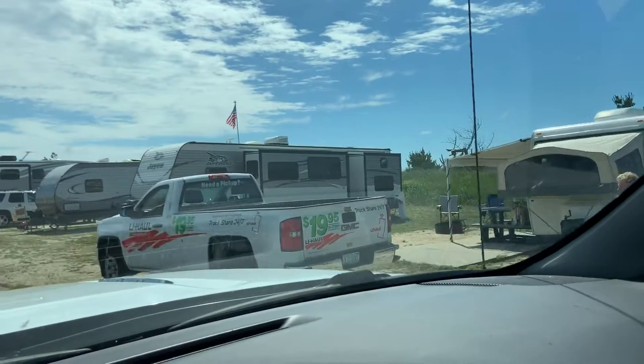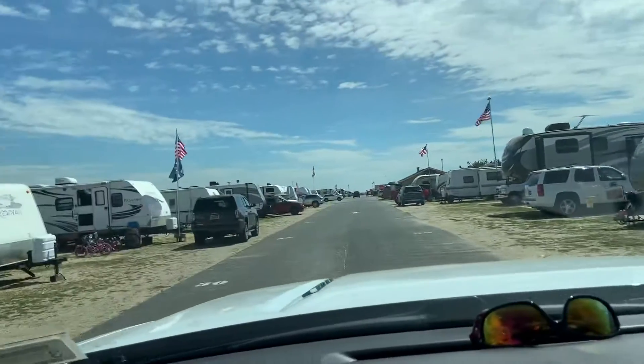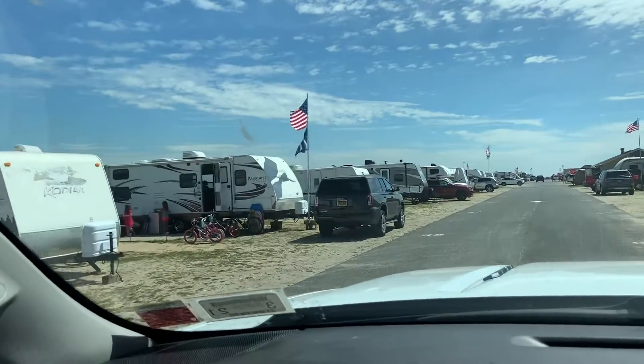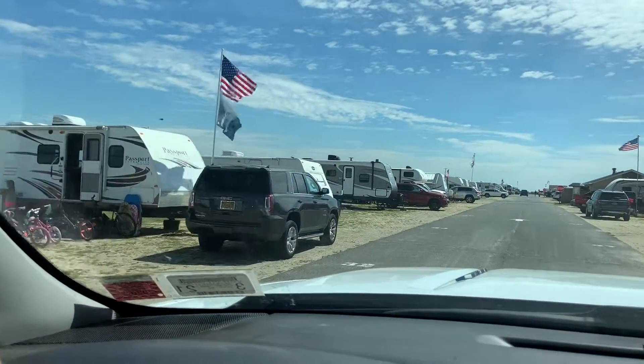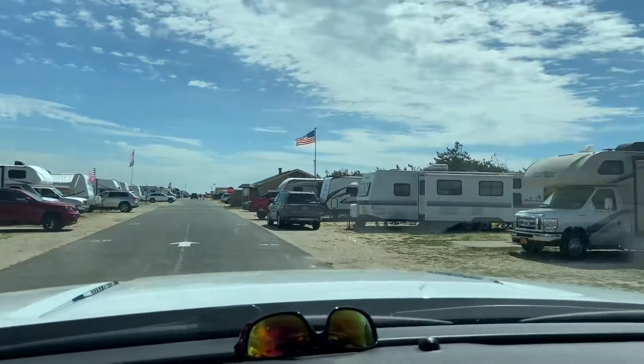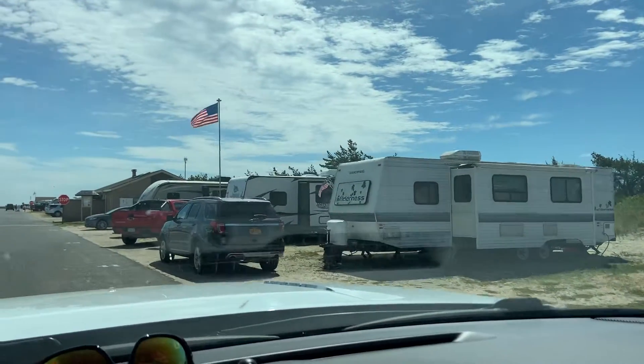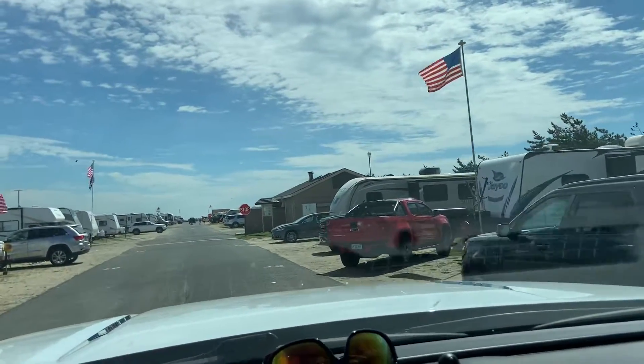When you look at these sites, they're roomy enough — you could fit a couple of cars here. This is a busy weekend so you've got a lot of people here. We're up to site 37 and still going. You could fit large campers here — that was like a 40-foot fifth wheel we just passed.